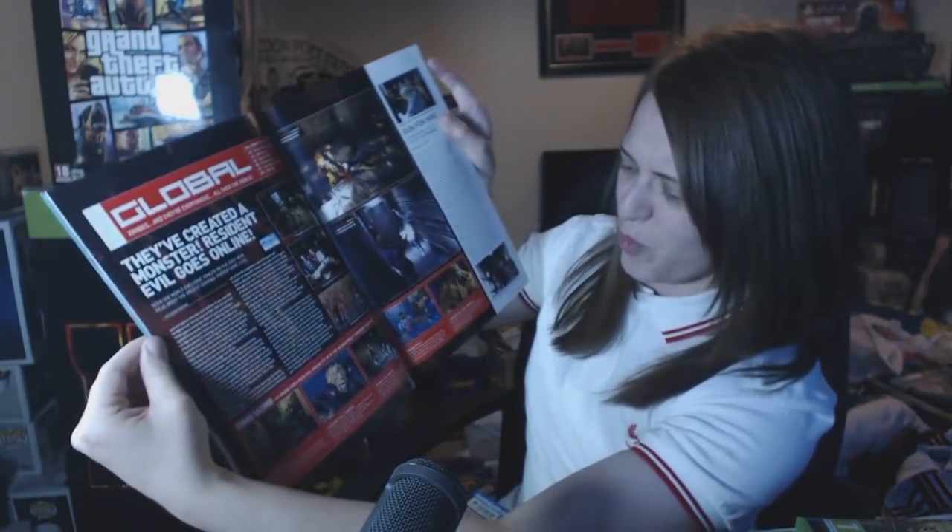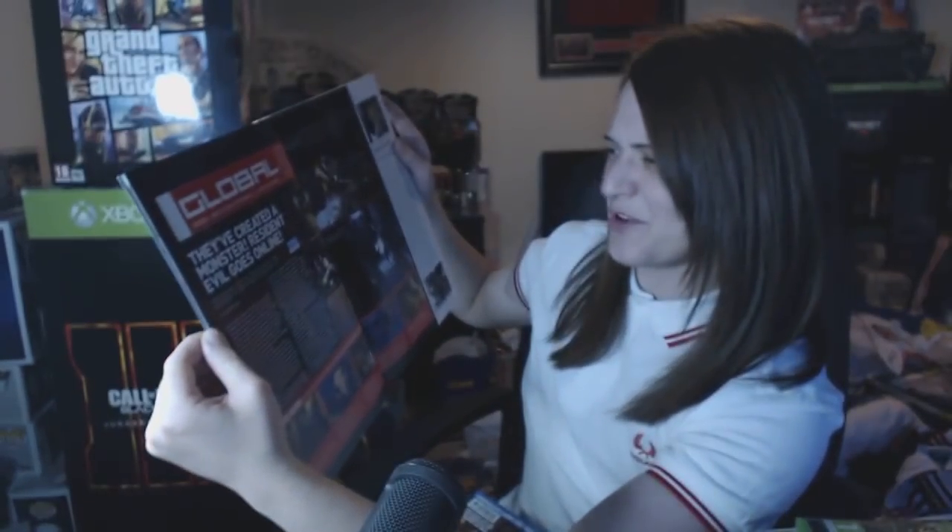This is a PSW magazine - Resident Evil Online. I'm not going to go into great depth on every magazine, just showing you why I've decided to keep them. Apparently Resident Evil Online was meant to be a thing - I don't know what on earth that's about. I've not read into it yet, but I'm going to look it up online. I collect gaming mags with Resident Evil front covers.